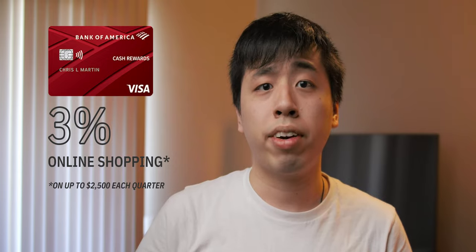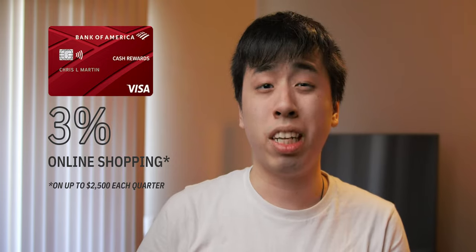Speaking of the Chase Sapphire Reserve, all of my dining, takeout, and travel-related purchases go on this card, netting me 3x Ultimate Rewards points per dollar spent. For all my online shopping, I use the Bank of America Cash Rewards credit card, which gives me 3% cash back on up to $2,500 each quarter — which is more than enough.